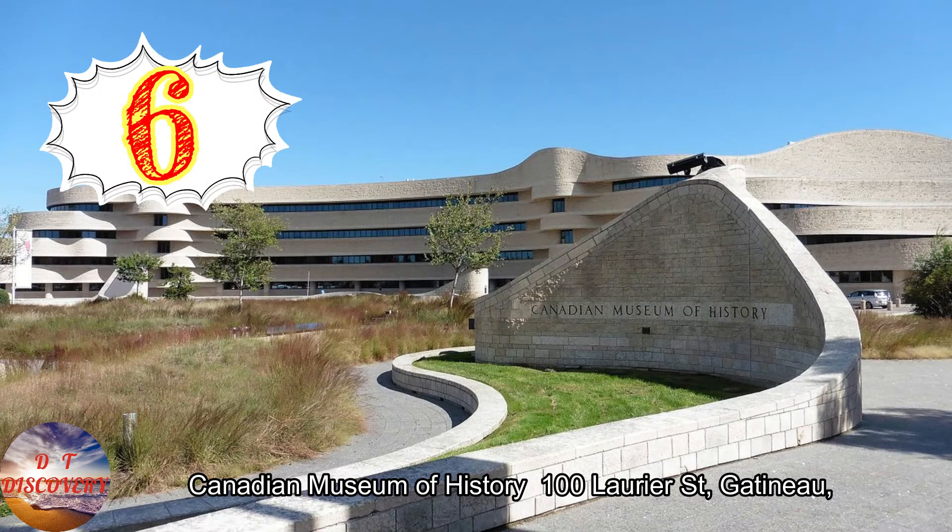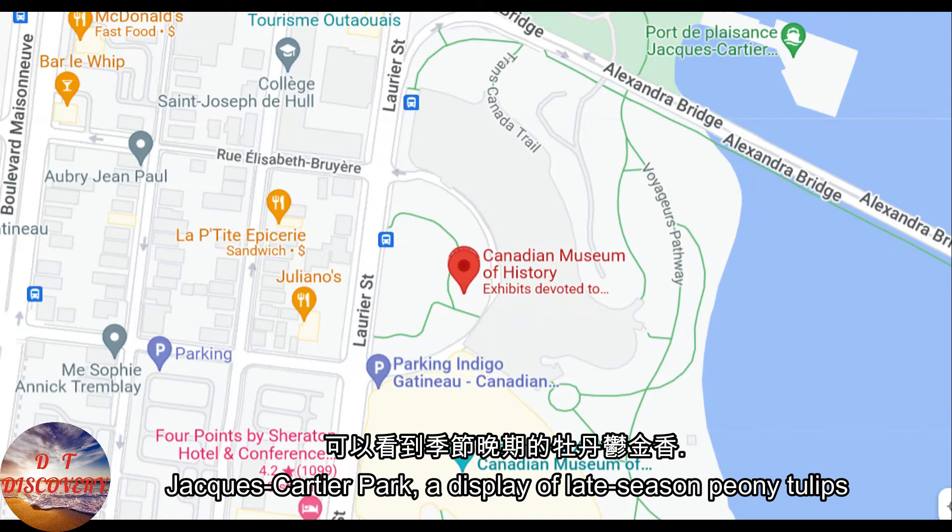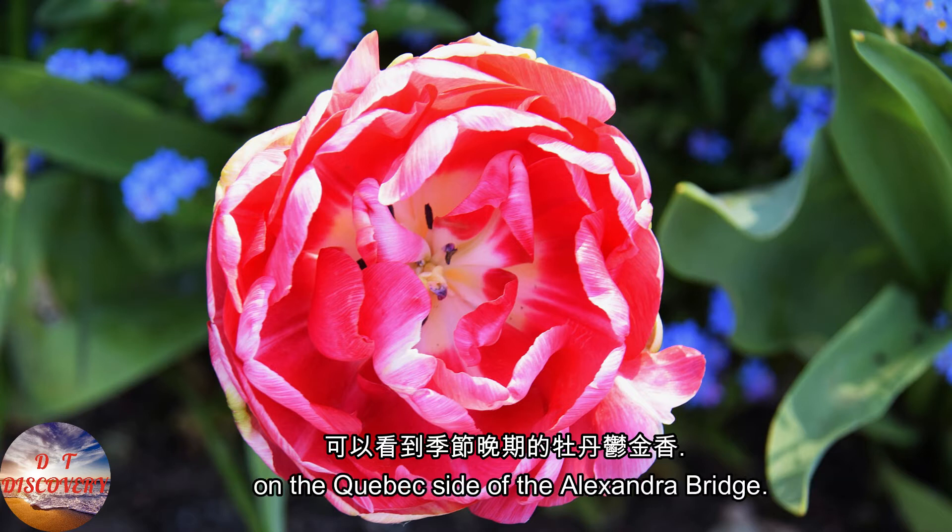Canadian Museum of History at 100 Laurier Street, Gatineau. At the Canadian Museum of History, across from Jacques Cartier Park, a display of late-season peony tulips in bright, cheerful colors can be seen, welcoming travelers on the Quebec side of the Alexandre Bridge.